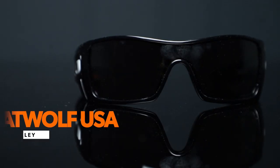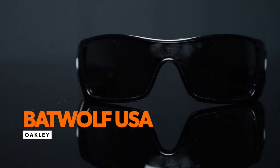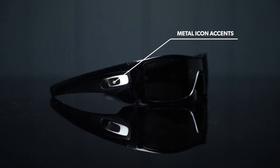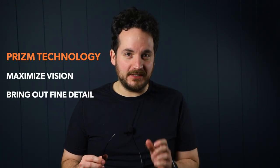If you're looking for eyewear that will allow you to see in all light conditions, then these sunglasses are a great option. A great choice is the Oakley Standard Issue Bat Wolf USA Flag Collection, a comfortable lightweight frame with square O metal icon accents. These sunglasses feature shield lens technology with patented high definition optics. Plus, you can choose the prism technology lenses to maximize vision and bring out fine detail.